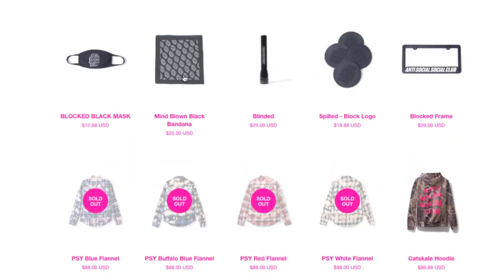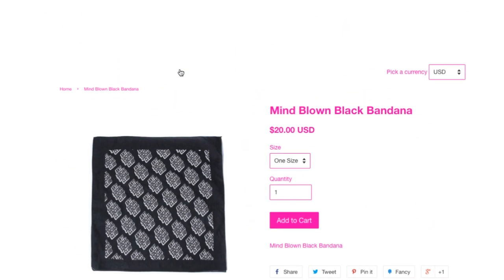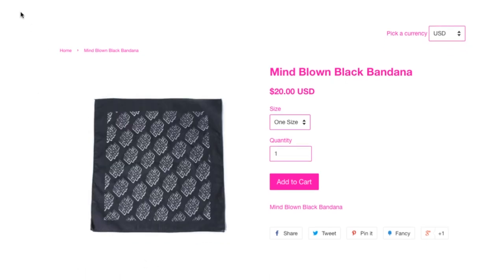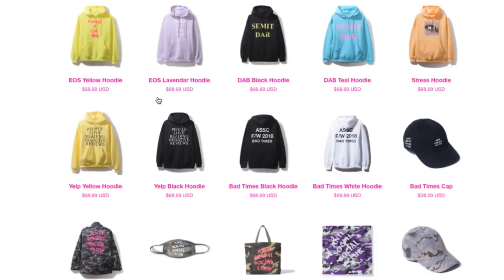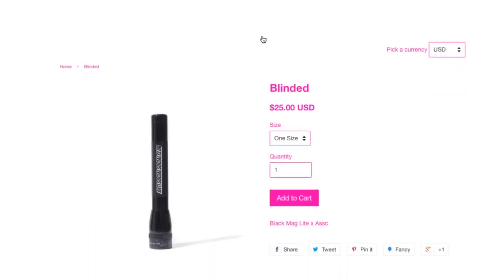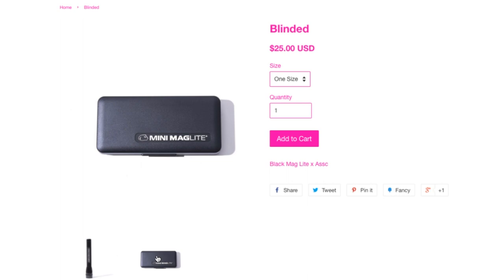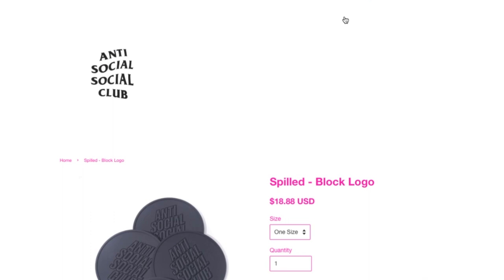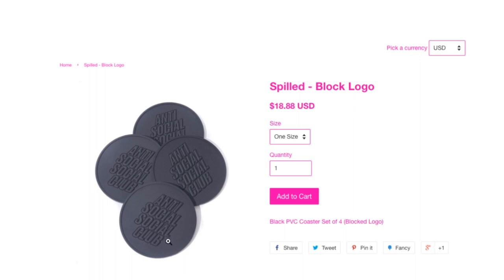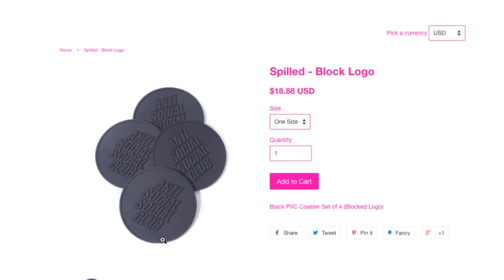Same as the pink one. This one is the Mind Blown black bandana for $20. Two hundred bucks — and this one is the Blinded Mini Mac Light at $25. Just the Mac Light Plus. And this one is the Spill Block Local at $18.88 — black PVC coasters set.